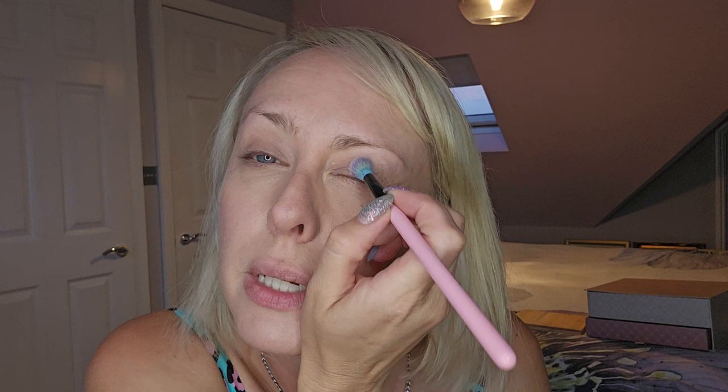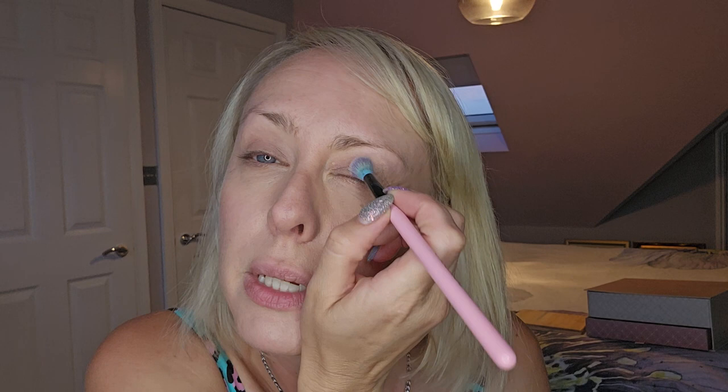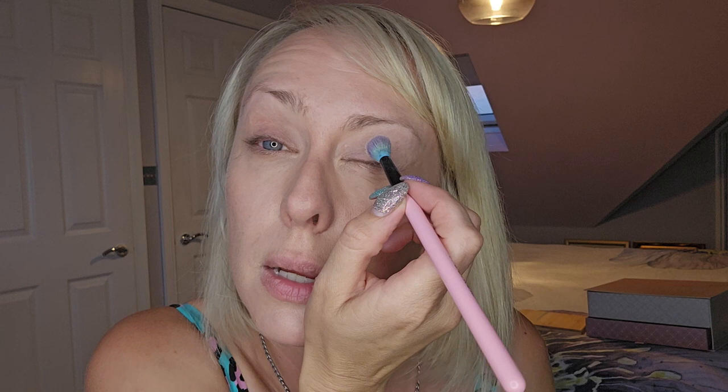Right, eyeshadow time. First the wrong colors to show the contrast. With magnetic palettes you can fill them yourself and replace individual shades when they run out — great because no one buys a whole new palette when only one or two are empty. I have a warm palette here. The first shade — Biscotti — is a good neutral. I take my biggest fluffy brush and blend it all over the eyelid, up into the brow bone area, to create a light transition base.